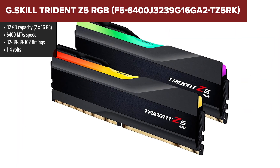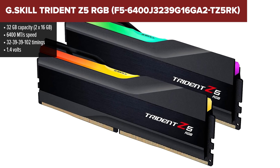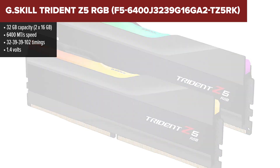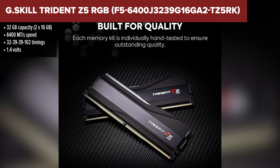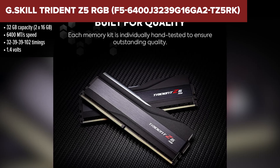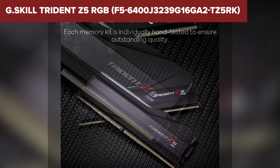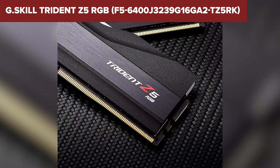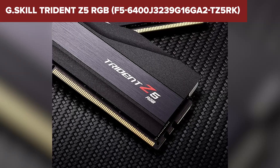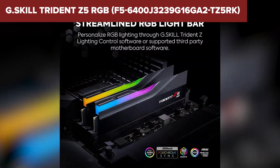And finally, taking the number one spot on our list is the G.Skill Trident Z5 RGB. This kit is an absolute beast when it comes to raw performance. With a blistering 6400 megatransfers per second speed and tight timings, the Trident Z5 gives you the kind of edge that competitive gamers and overclockers dream about. The build quality is top-notch, the RGB is sleek and customizable, and it just screams premium in every way.